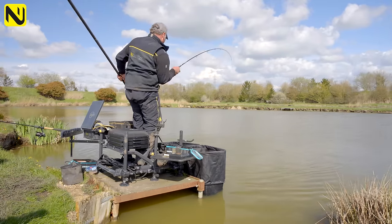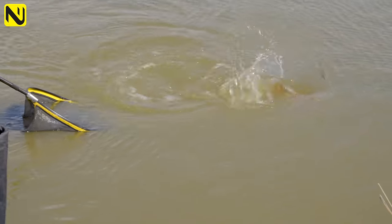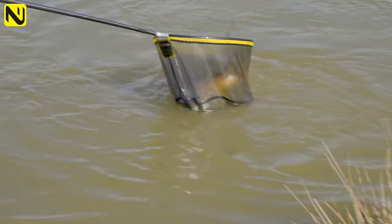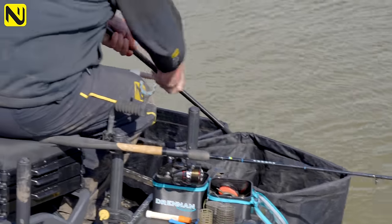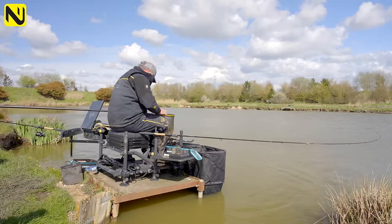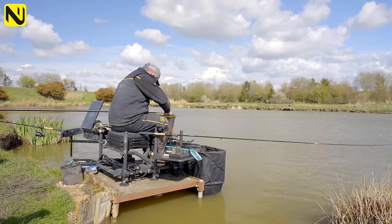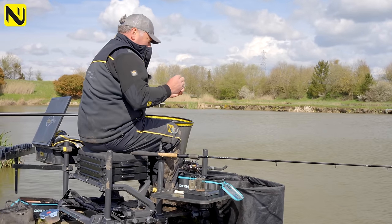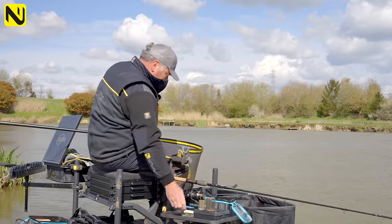In winter you can probably get away with 13-pound quite easily — I've even caught on 11. It's a big old mirror — a bit of a lump. He's gone right up against that tight far bank and absolutely nailed that pellet. Most importantly, first things first: get a bite, and the lightest you can get away with the better. That's a cracking fish.